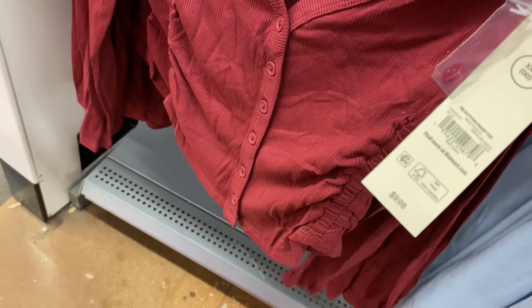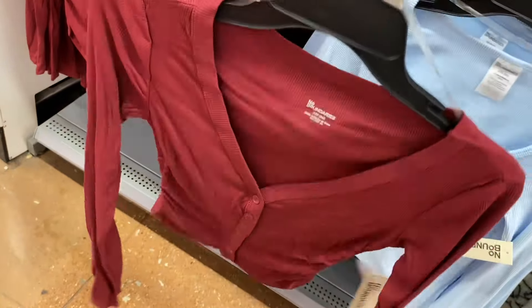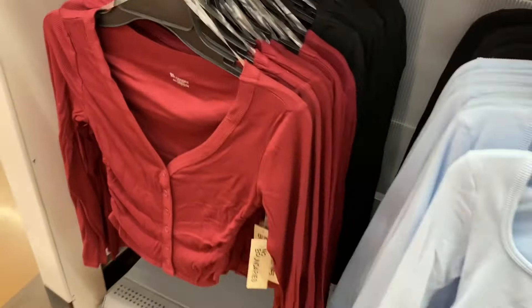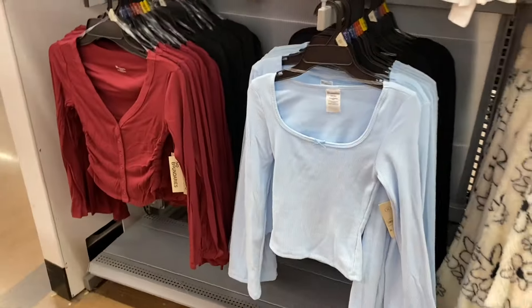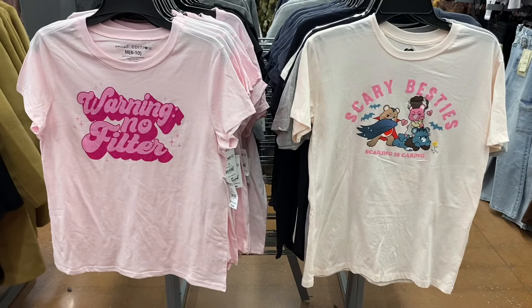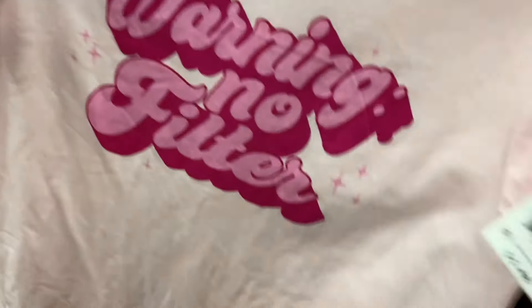Now they have this No Boundaries bungee front top for $9.98 — that's why I love Walmart, look how reasonable things are. You get a brand new top that looks cool, stylish, and on trend for basically ten dollars. It's extra extra extra small to 3XL, ruched on the side. There's also a square neck one in black for $8.98. They also have a new graphic shirt that says 'Warning: No Filter' for $5.48 by Social Edition, extra extra small to 3XL.